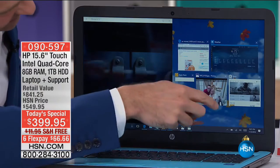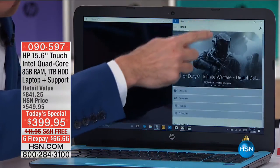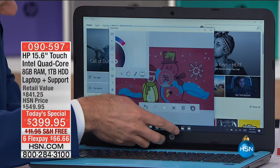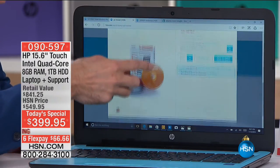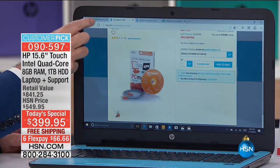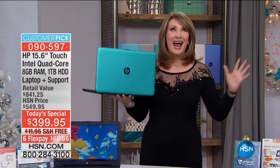It is a touchscreen from HP, the number one top-selling computer brand in the country, and we are offering it at a mind-boggling $399.95 with free shipping and handling. Just $66 and pennies on your credit card gets it home tonight on flex pay.